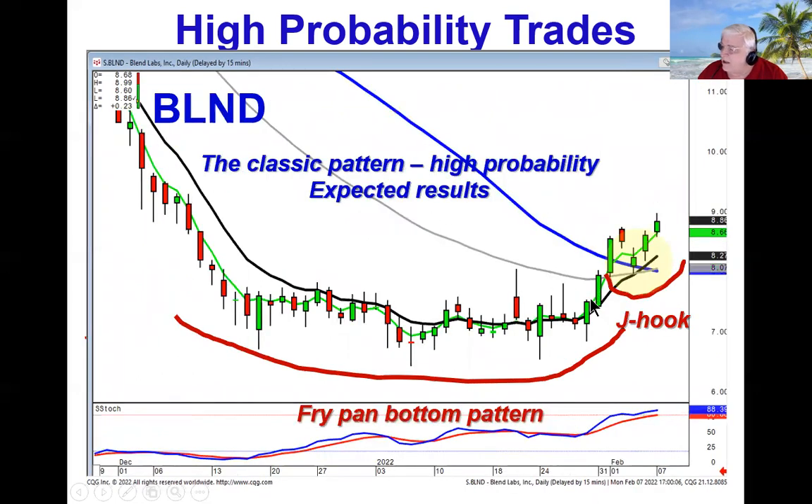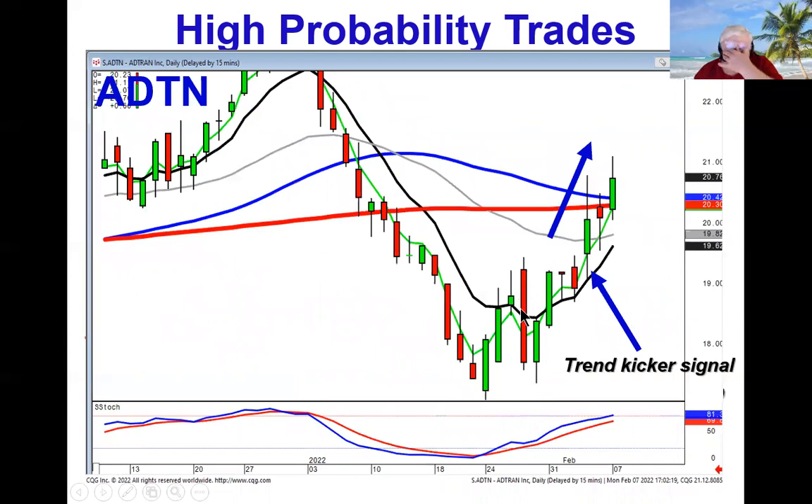Other patterns, like the classic pattern, is the combination of a fry pan bottom. We recommended BLND because not only did we have a fry pan bottom, but notice where it pulled back right to the 50, doing a J-hook pattern. This is a classic pattern — what do we expect coming out of a fry pan bottom? A strong price move. What's a prerequisite for a J-hook pattern? A strong price move. So this dramatically improves the probabilities that this whole setup is telling you there's strong bullish sentiment in this stock. Anything that we can do to read the candlestick charts to tell us what the probabilities are — we saw the reversal signals down here, but this trend kicker signal was a strong indication that there was going to be more upside. Even with the market trading flat today, this trend is continuing because of this signal right here.